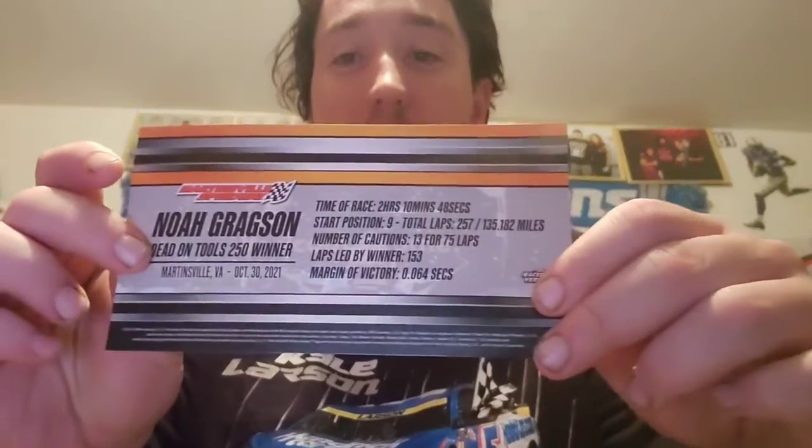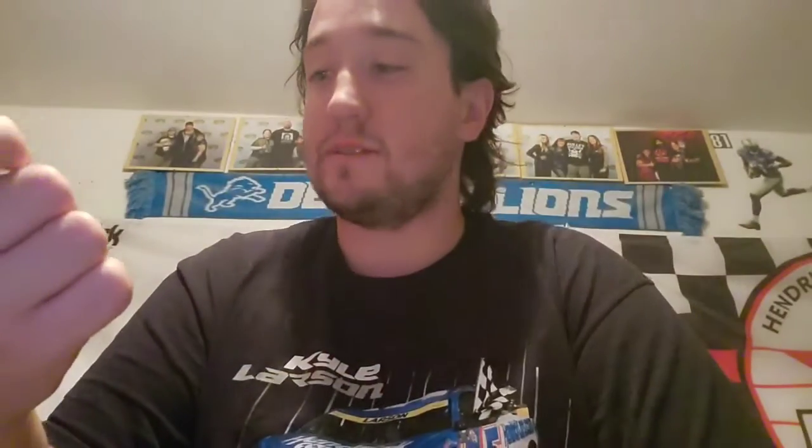There it is — the Noah Gregson Martinsville Raceway diecast, the win that put Gregson in the Final Four last year. Now let's open it up and take a look. That's everything out of there. These we don't need — in the trash that goes. We got the winner sticker right here. Put that box aside. Here's the hero card for this win — the Noah Gregson Martinsville win — and everything you need to know about it on the back, where Gregson won a photo finish over Cindric by 0.64 seconds. And right here we also got this certificate of authenticity.